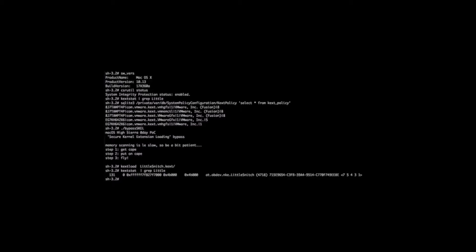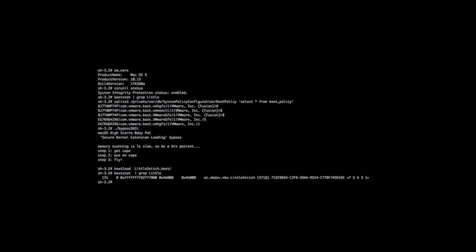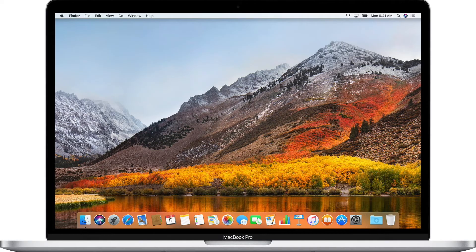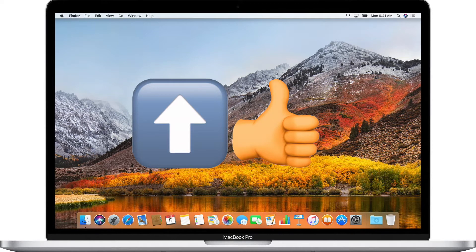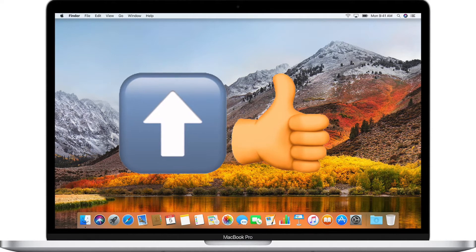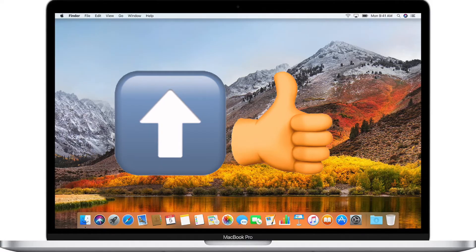Since the vulnerability has not yet been patched, Wardle is holding off on releasing the full technical details of his exploit. Is this a reason to avoid upgrading to High Sierra? No, not at all. The advantages of having the latest Apple operating system, including improved security in other areas, make it important to upgrade your Macs to High Sierra if you haven't already done so.